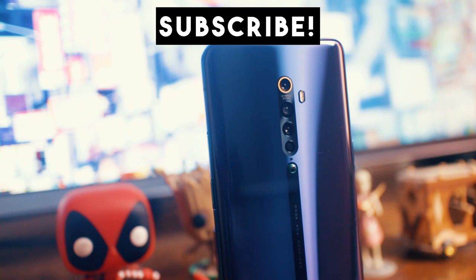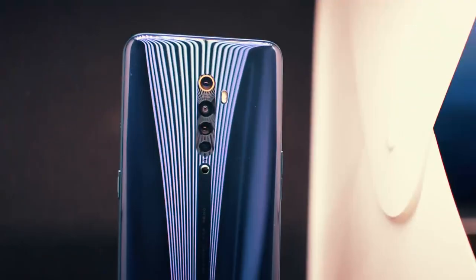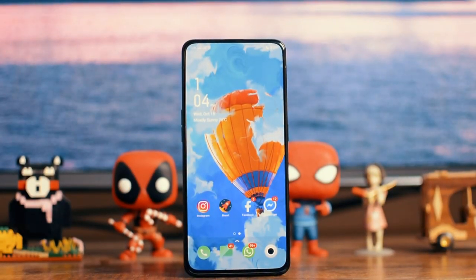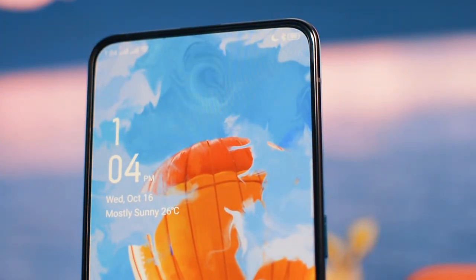Let's talk about the Oppo Reno 2. This phone has two major features: its camera and its appearance. First of all, let's talk about the appearance. This phone in my opinion looks freaking fantastic. Its design is quite symmetrical and it looks amazing. The front panel is completely bezel-less and its chin is so small that it's practically non-existent. The phone gives an immersive experience because there is no notch or punch hole or anything distracting on the screen. And that's satisfying as hell.